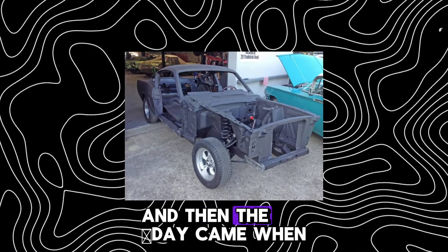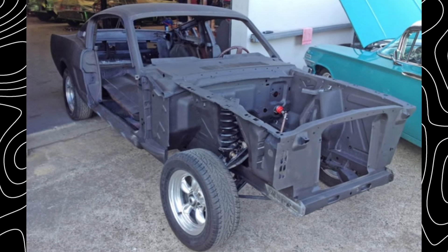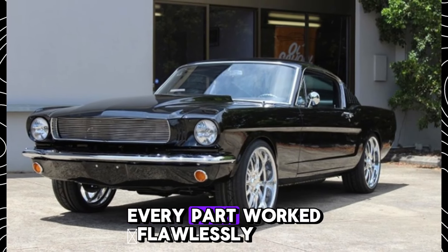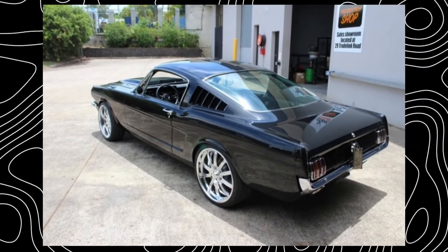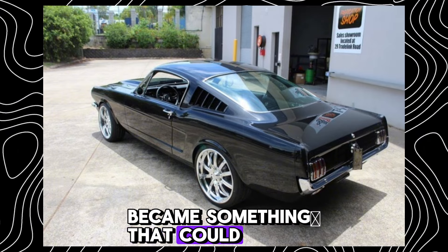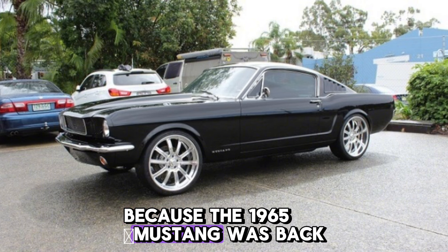And then the day came when it was all ready. The Mustang rolled out of the workshop. The engine roared the way a classic V8 should. Every part worked flawlessly. People on the street turned to look, pulling out their phones to capture the beauty. His father stood to the side, watching as his old car once again became something that could have ruled the roads in the 60s. "I didn't think you'd pull it off," he said quietly. The son just smiled. Because the 1965 Mustang was back in the game.